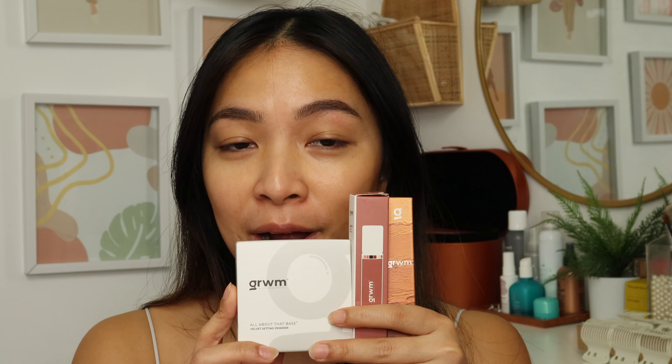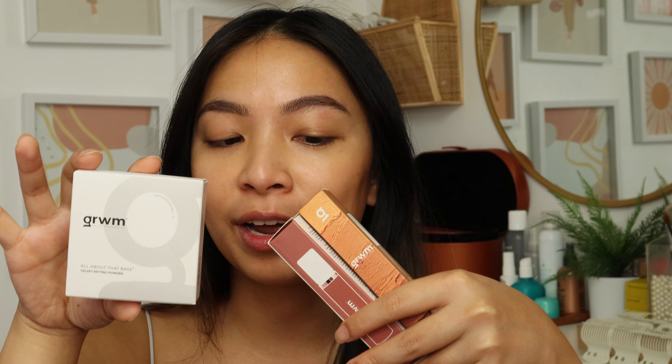For today's video, we're talking about three products from Get Ready With Me Cosmetics by Chroma Aesthetics, owned by YouTuber, beauty creator, content creator May Layug. I've been super curious about her products because I've heard so many good things about it, so that's why I ordered three products — her main products.